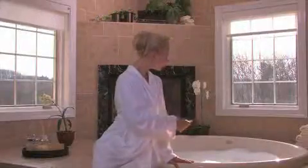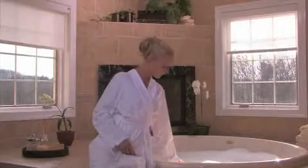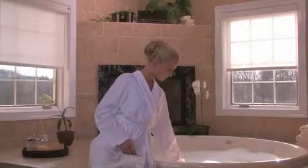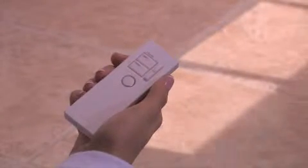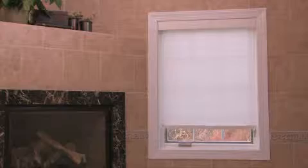Lutron's Savoia Shading Solutions also provide convenient control for hard-to-reach shades. For example, in your master bath. You can lower the shades without having to climb into the tub, all with the simple touch of a button.